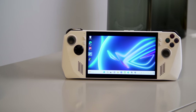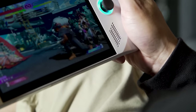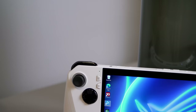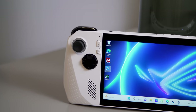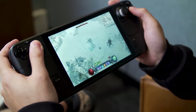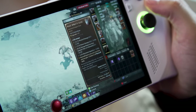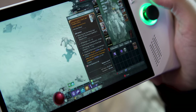Speaking of the display, the Ally screen is one of its best features. Not only is it a 120Hz panel, its 1080p resolution is also sharper than the Steam Deck's 800p. On top of that, the Ally is way more colorful and a touch brighter at around 475 nits versus closer to 400 nits for the Steam Deck. When viewed side by side, there's no competition — the Ally screen pops with rich hues and sharper details, which really helps when you're trying to read small tool tips on a tiny screen.